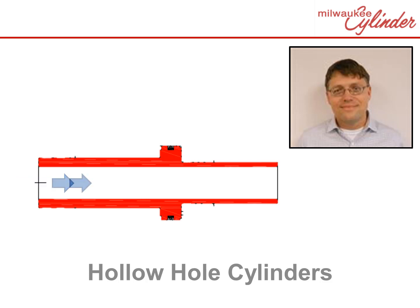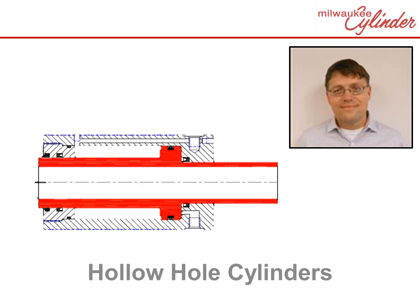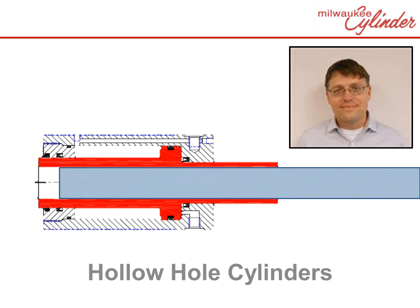A hollow hole cylinder is a cylinder where the rod and piston have a hole that runs through the entire rod. Hollow hole cylinders typically work in conjunction with a separate threaded through rod that passes through the cylinder rod. The threaded through rod interacts with the cylinder via a locking nut. There are many applications for hollow hole cylinders — let's look at two common examples.